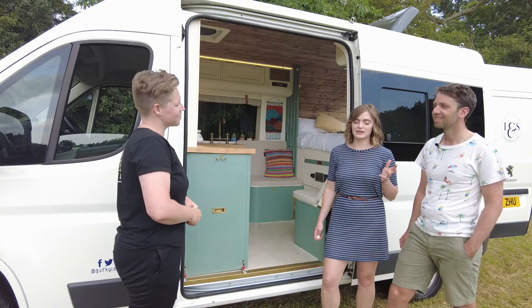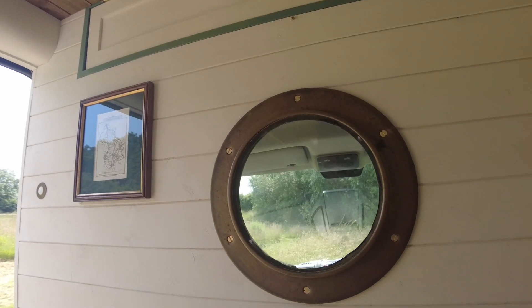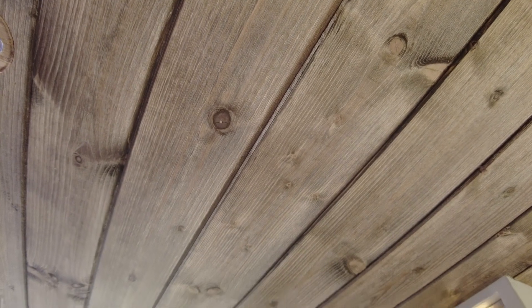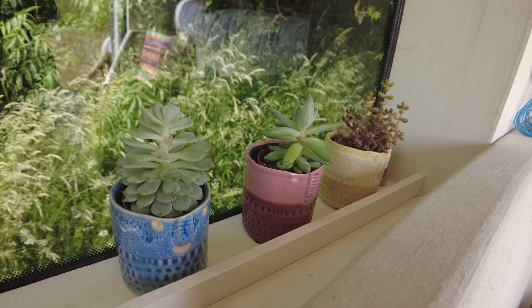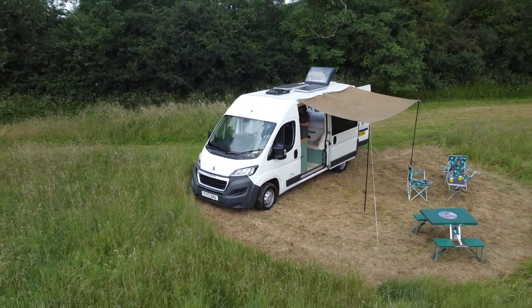We decided to call the van Willow, in part because we live in Cambridge and one of our favorite spots in Cambridge down by the river has these gorgeous sweeping willow trees that come down and brush the river. It's the image of Cambridge to us. We wanted a lovely organic sounding name, and Willow came to us and it just felt right.